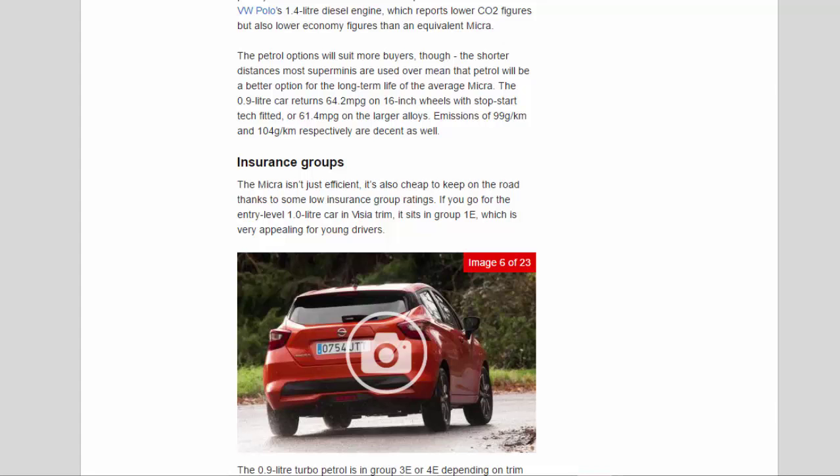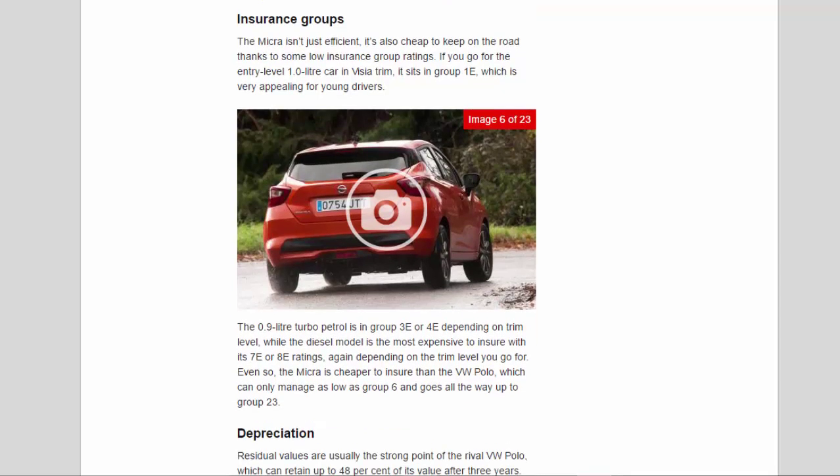The Micra isn't just efficient — it's also cheap to keep on the road thanks to low insurance group ratings. The entry-level 1.0-litre in Visia trim sits in group 1E, which is very appealing for young drivers. The 0.9-litre turbo petrol is in group 3E or 4E depending on trim, while the diesel is in group 7 or 8. Even so, the Micra is cheaper to insure than the VW Polo, which starts no lower than group 6 and goes all the way up to group 23.